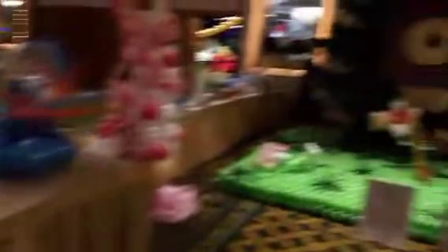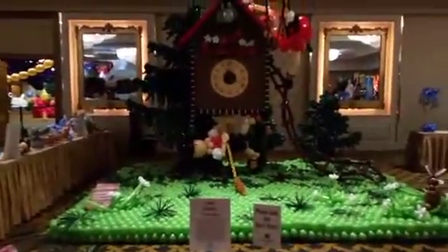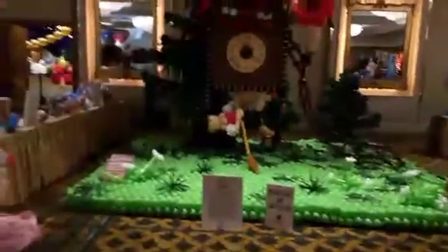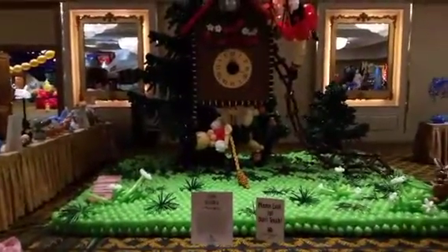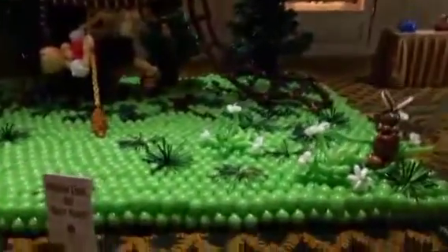Now, I know some of you are going to ask — yes, this is made out of balloons. This is a balloon art competition piece. This one got third place for a large balloon sculpture. I'm going to zoom in so you guys can see some of the detail.